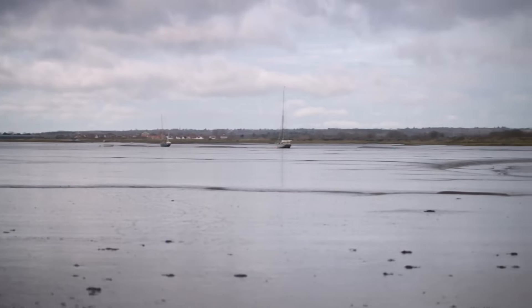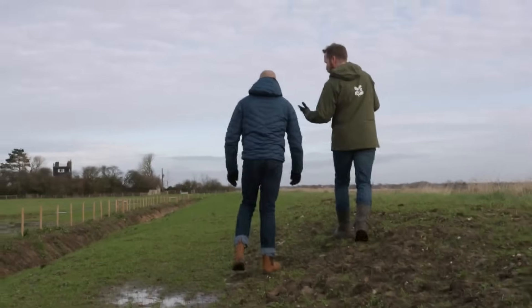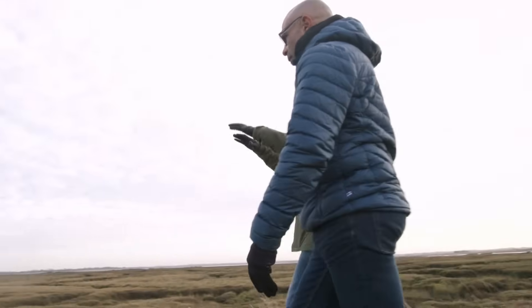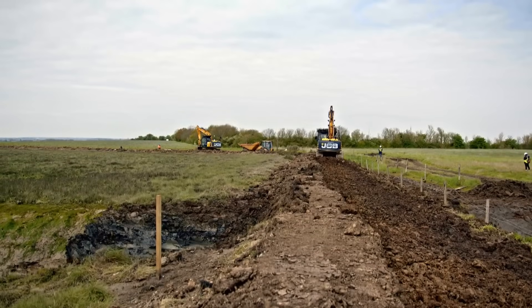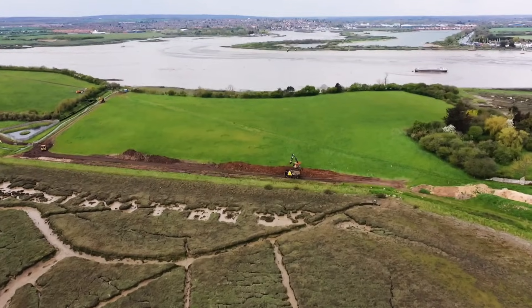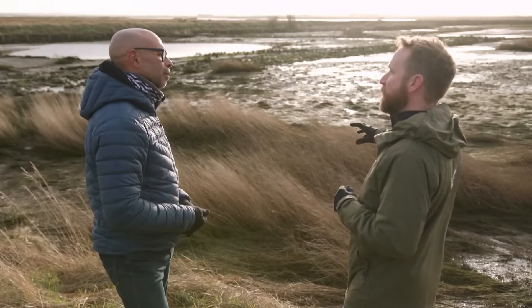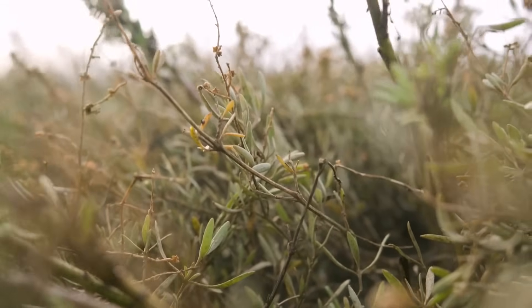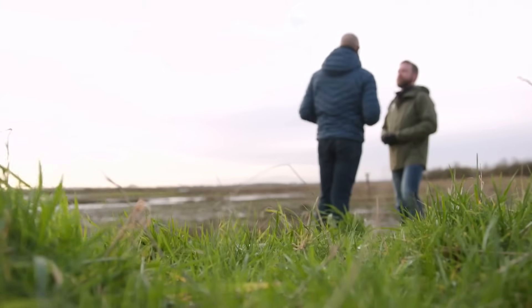Back on the Essex coast, tackling the dual challenge of climate breakdown and nature loss. What we've done here is actually moved the entire ditch line in about 10 metres and re-profiled this seawall. The National Trust engineered a hole in the seawall and invited nature back in. We're already seeing those salt-loving plants, those halophytes, in and amongst this field — come in naturally. We haven't seeded anything; we've just allowed the water to do its thing.